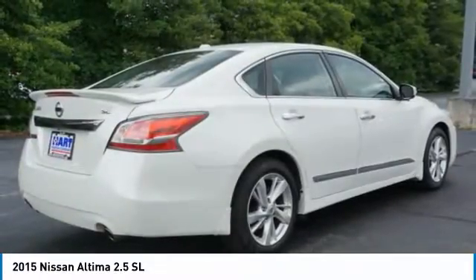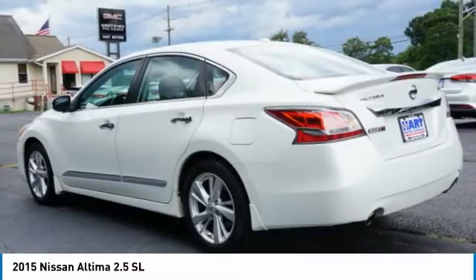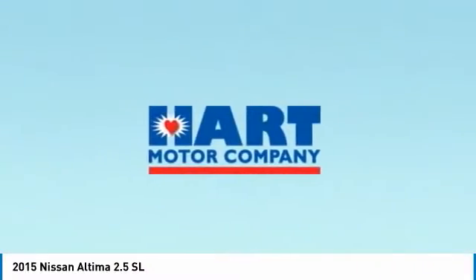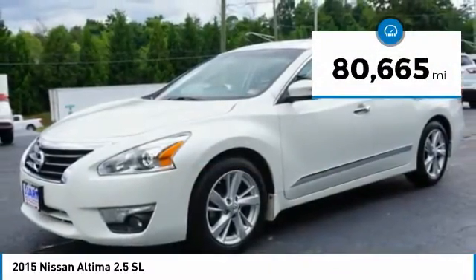Combine that with a powerful engine, six standard airbags, and over 5,000 quality and performance tests, and you'll see the Nissan Altima is made to drive and built to last. This vehicle has less than 85,000 miles.